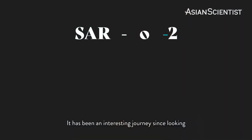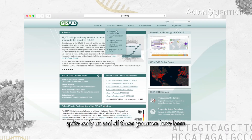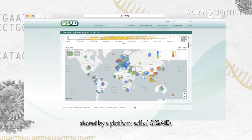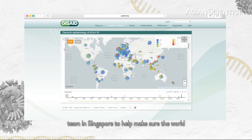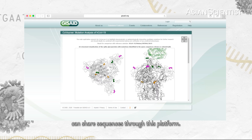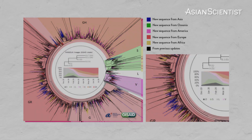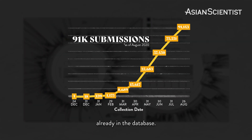It has been an interesting journey since looking at the first viral genomes in January, quite early on. All these genomes have been shared through a platform called GISAID, and we help and contribute with our team in Singapore to make sure the world can share sequences through this platform. There are many teams around the world that contribute and work together on this.